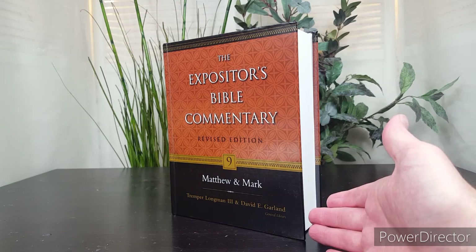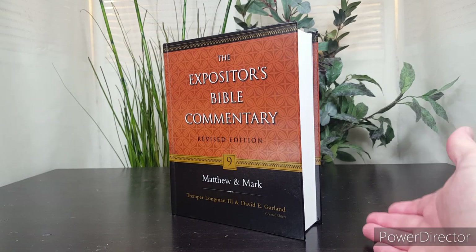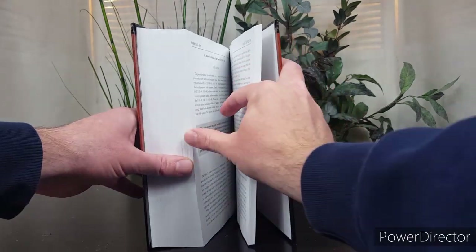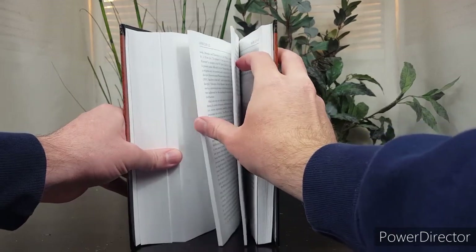In the revised edition, it's just Matthew and Mark in one volume, and then you have to get the Luke-Acts volume separately. One thing that readers will notice in both the original and the revised is how much longer the Matthew volume is.